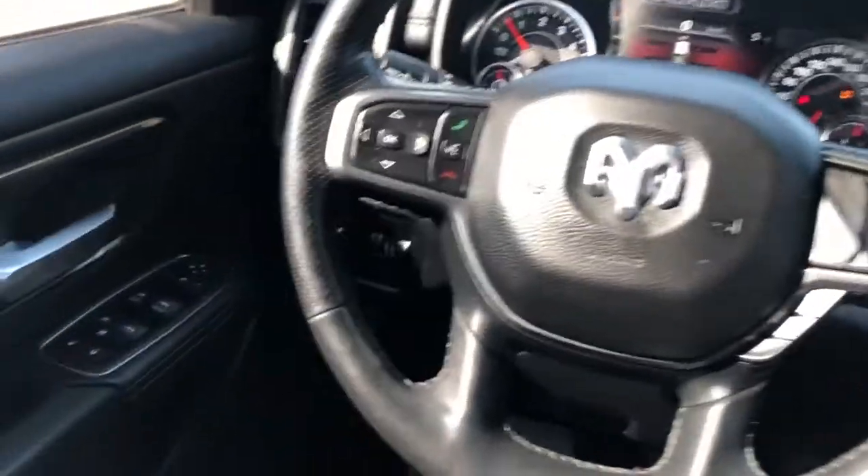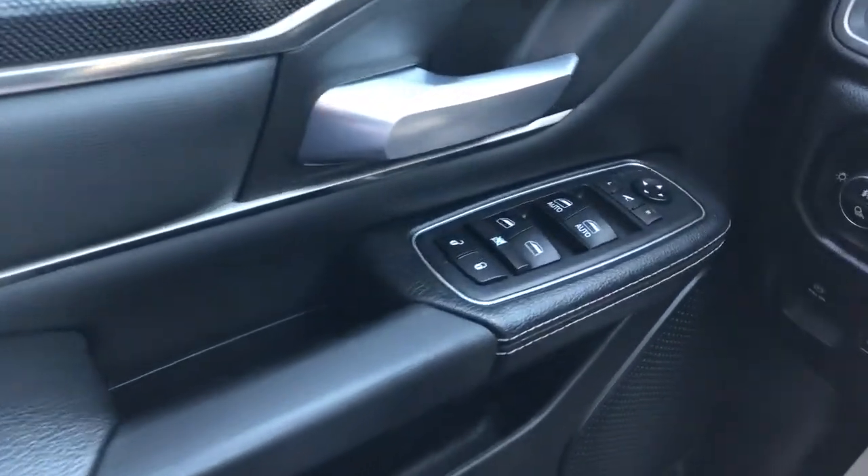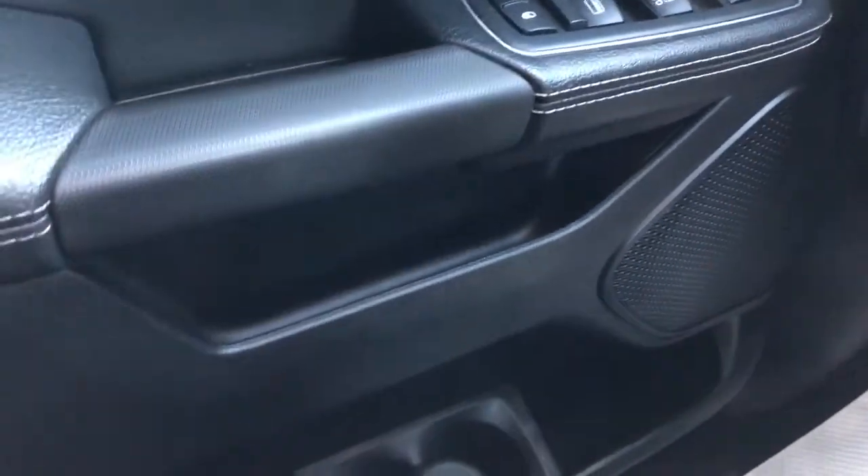Now onto the interior — on our door panel we can see we have our black leather, chrome door handle, window and mirror controls with power mirror fold-in, then our speaker and storage underneath.